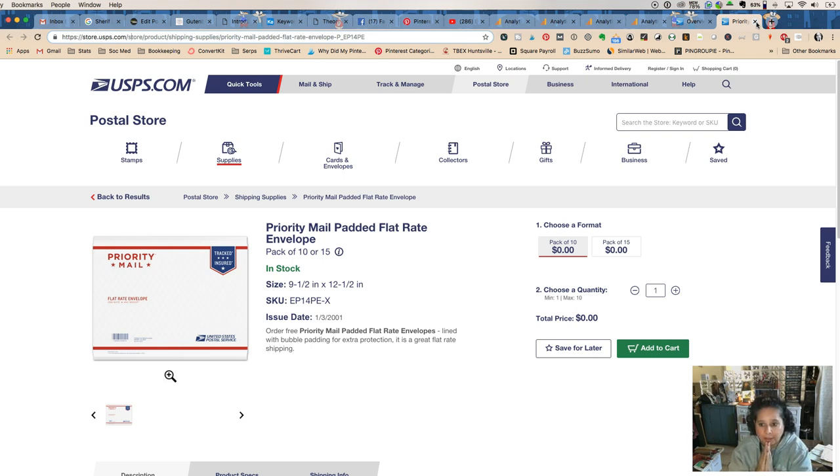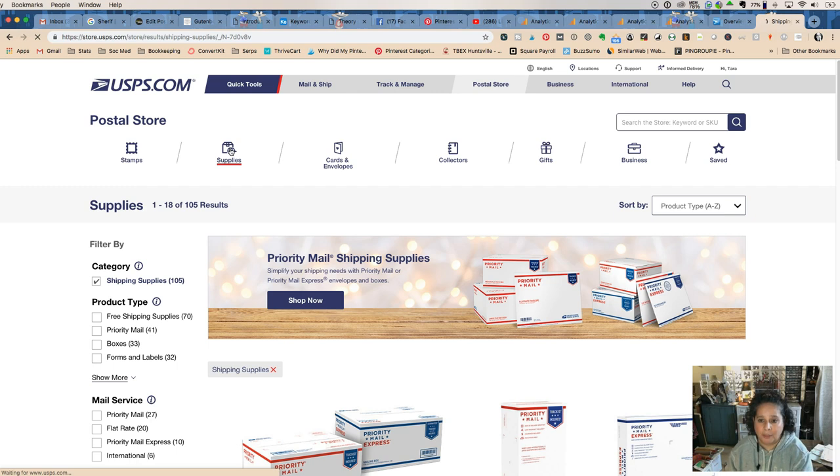A lot of people when they're first starting out on Etsy, eBay, or Shopify are so used to going to the post office to get supplies — they go to their local post office and think they want to touch all the things. But depending on what's at your local post office, you might not get all the different options. I did not see all the options when I went the first time. You really want to order your supplies online, and then your postal carrier will bring them direct to your house.